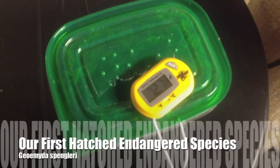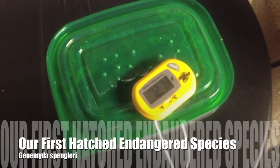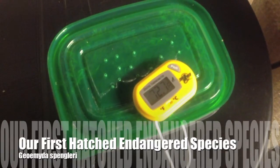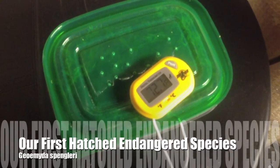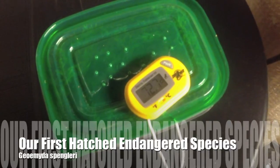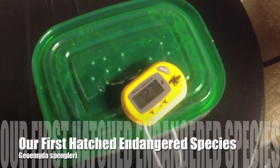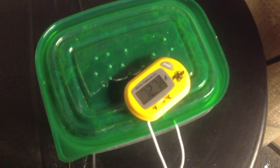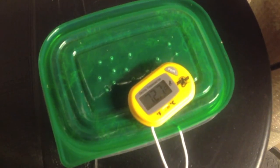Well, this little container is something I've been anxiously staring at for the last 73 and a half days. And I'm pretty happy to report that I don't think I'm going to have to be staring at it quite as closely — well, maybe after the next day or two — because I just hatched my first endangered species. Pretty pumped up.